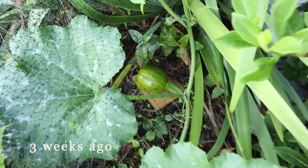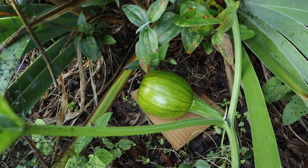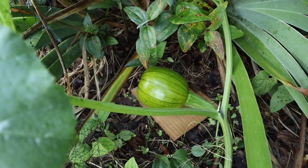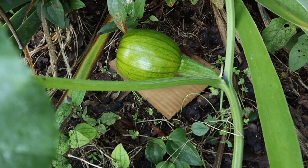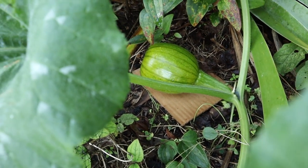Now that is a full-blown pumpkin! Oh, it is gorgeous! It actually looks a little bit like a watermelon honestly, but it is stunning with its little lines and speckles.